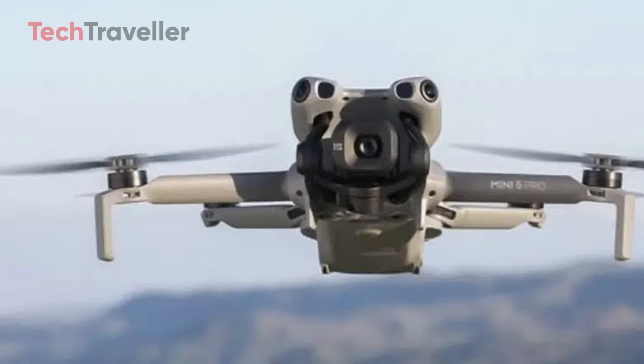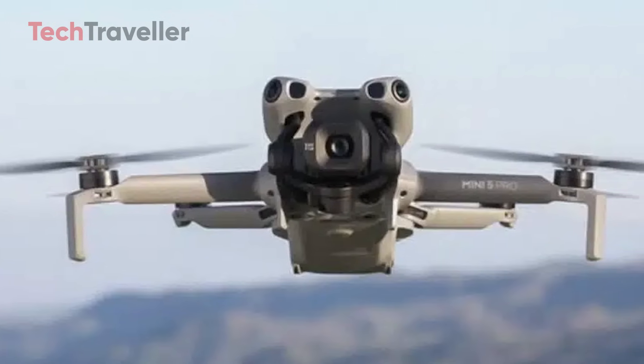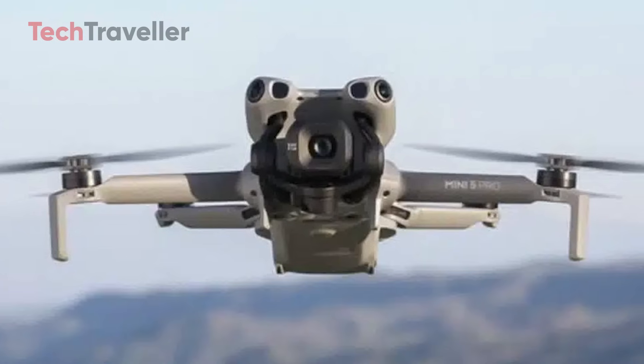Considering the features this drone is expected to pack, these prices feel surprisingly competitive, keeping DJI right in the sweet spot of value and performance.